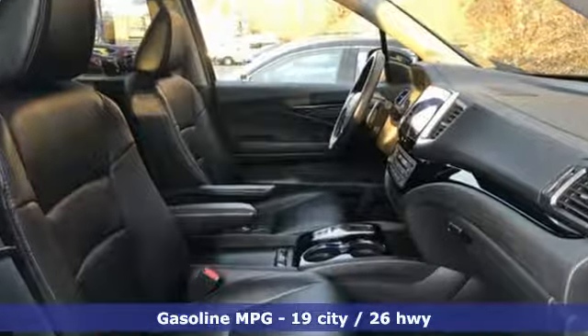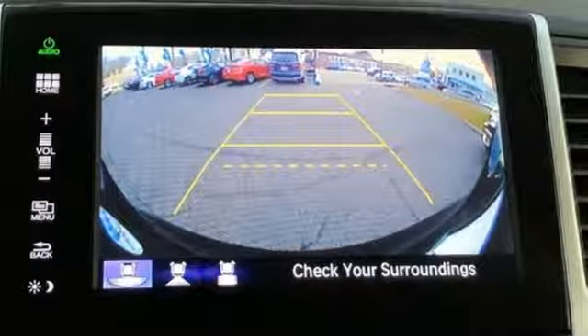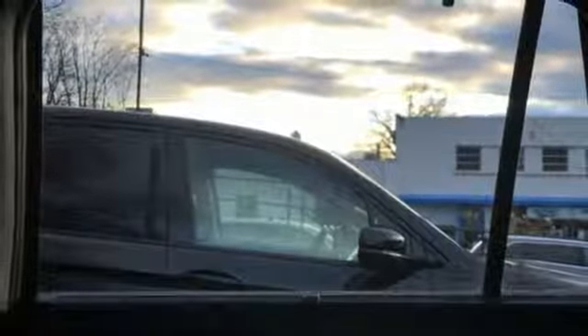Streaming audio, power heated mirrors, front heated leather bucket seats, auto dimming rear view mirror, doors and push button start proximity key, voice activated climate controls.